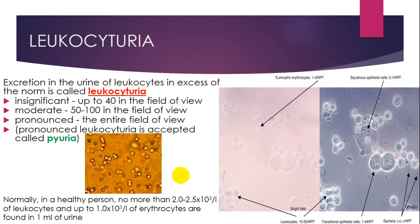Leukocyturia is also a significant finding, as it represents the expression of leukocytes in the urine in excess of the norm. It may be insignificant, moderate, and pronounced. Insignificant is up to 40 leukocytes in the field of view; moderate is from 50 to 100; and pronounced is the entire field of view. Pronounced leukocyturia is also called pyuria.